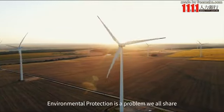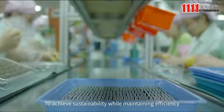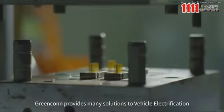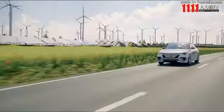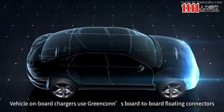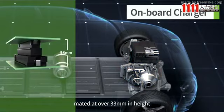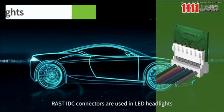Environmental protection is a problem we all share. To achieve sustainability while maintaining efficiency, Greencon provides many solutions to vehicle electrification. Vehicle on-board chargers use Greencon's board-to-board floating connectors, mated at over 33mm in height — the highest among industry standards.